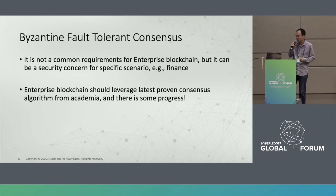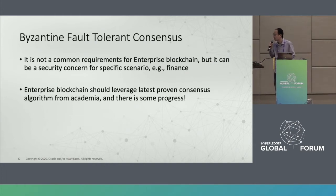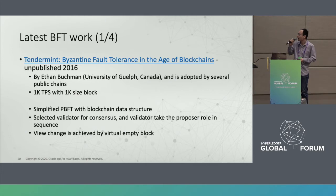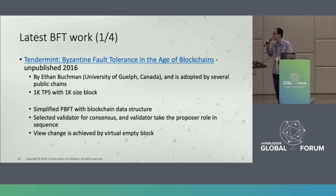We can take advantage of some recent academic work. The first is Tendermint — a simplified practical Byzantine Fault Tolerance algorithm implementation being adopted by several public blockchains. Performance is good, achieving more than 1,000 TPS. It selects a part of the validators in the network and each one takes turns proposing requests. When a view change happens, a somewhat empty block is committed.